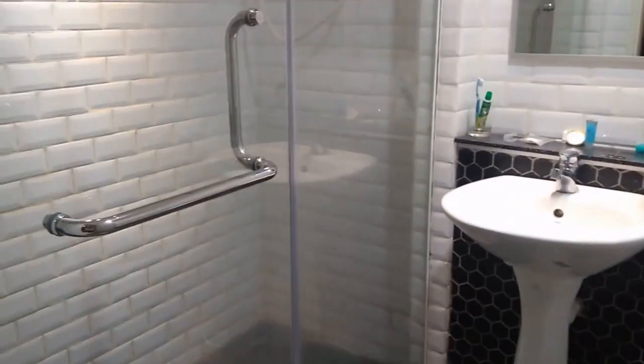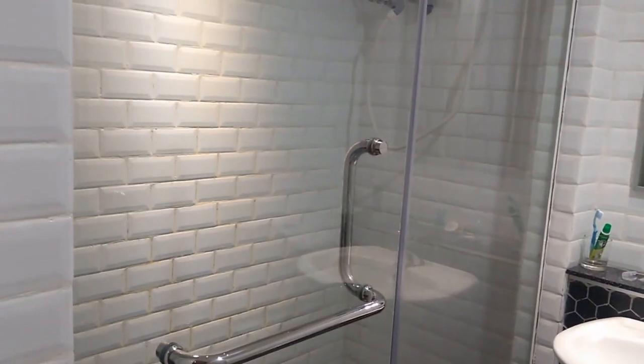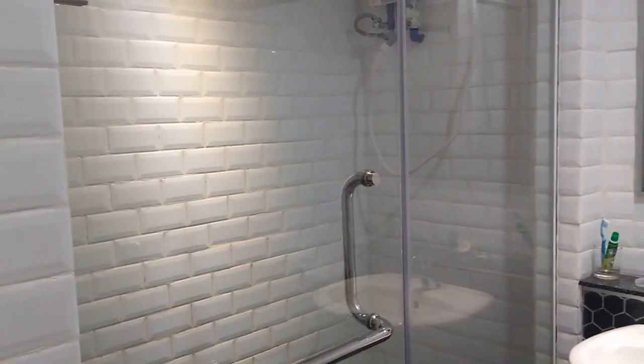It's not cold underfoot, and it's actually quite spacious. And the tiles on the wall really give you that modern feeling.